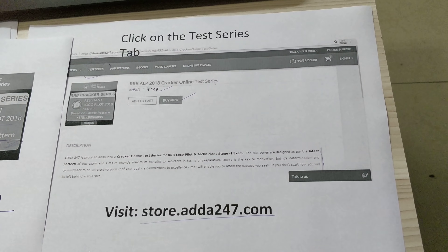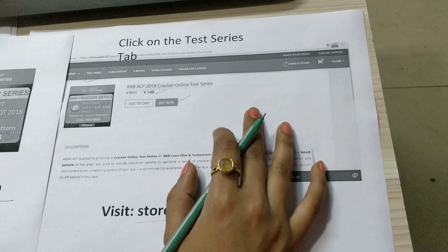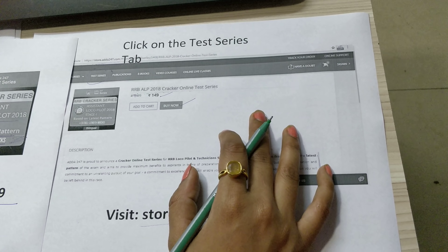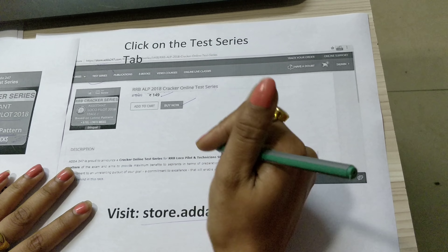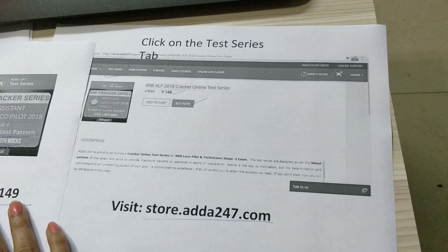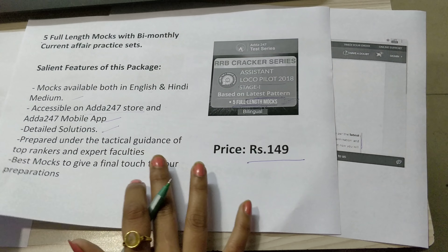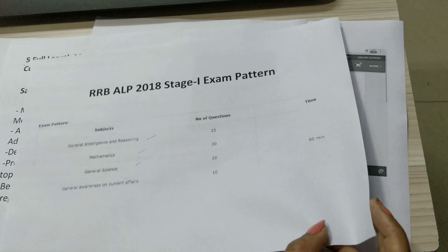So this was about the latest mock test series for the RRB ALP Assistant Loco Pilot examination. If you have any queries or issues, you can ask in the comment section of this video or you can send a mail to gopal.anand@adda247.com. All the best for your preparation!